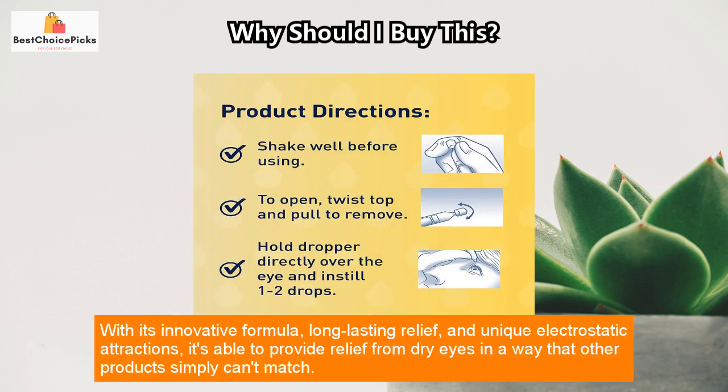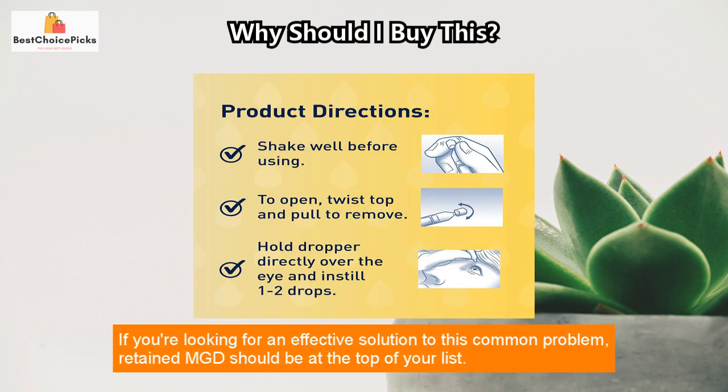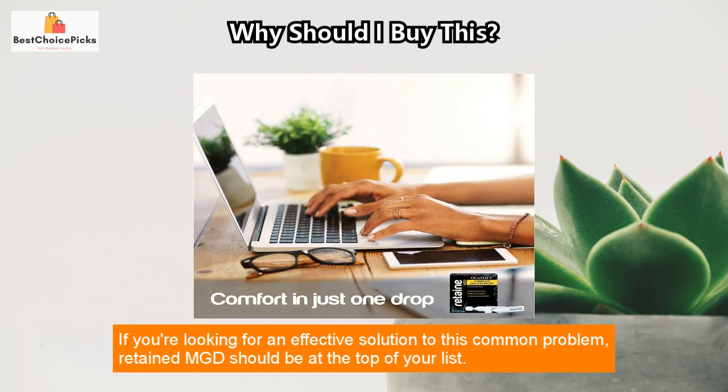Overall, Retained MGD is an excellent choice for anyone struggling with dry eyes. With its innovative formula, long-lasting relief, and unique electrostatic attractions, it's able to provide relief from dry eyes in a way that other products simply can't match. If you're looking for an effective solution to this common problem, Retained MGD should be at the top of your list.